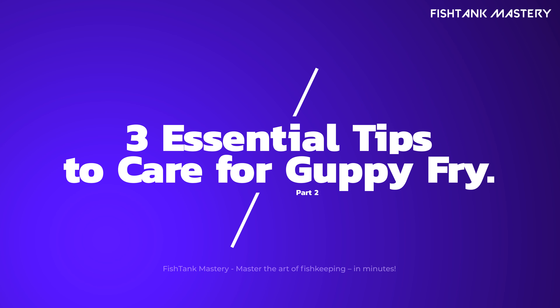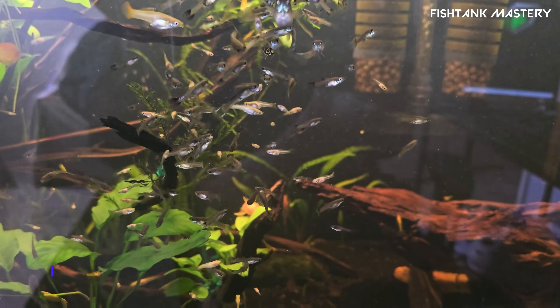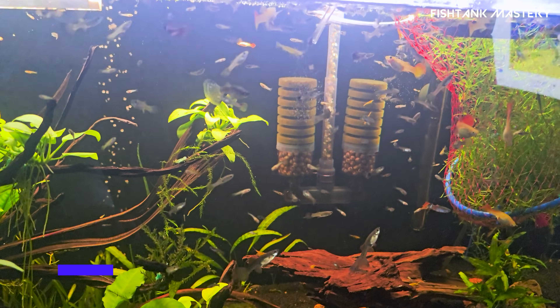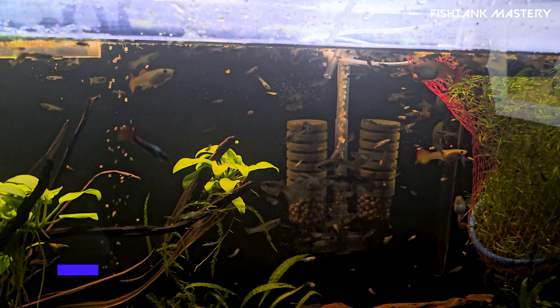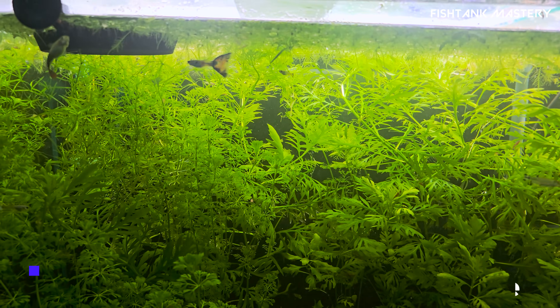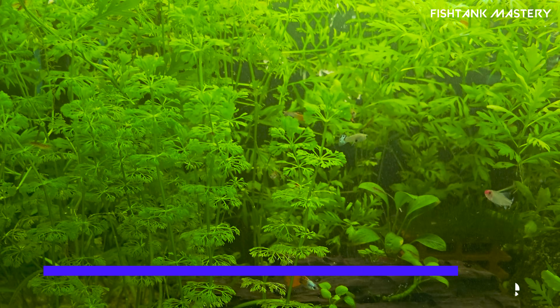Part two: three essential tips to care for guppy fry. Four — use a fry net or breeding tank right after birth. Separate the babies, otherwise mama might snack on them — yes, even good moms do it. Five — feed small, frequent meals: crushed flakes, baby brine shrimp, or micro pellets, two to three times daily. Tiny bellies equal tiny meals.